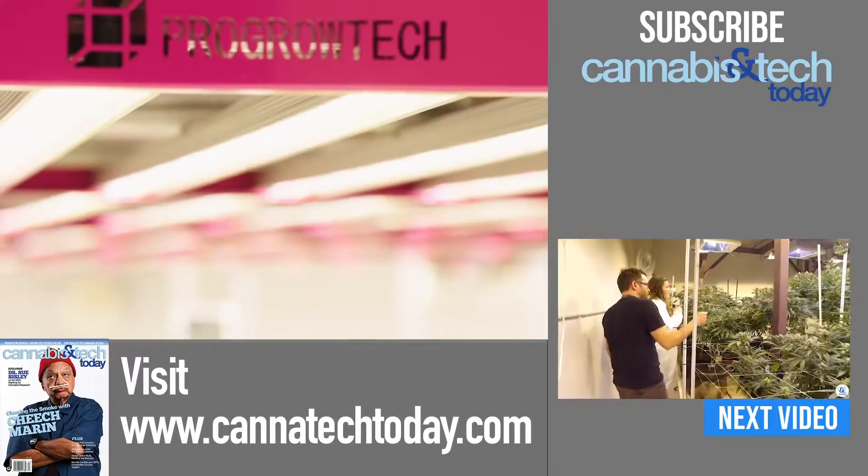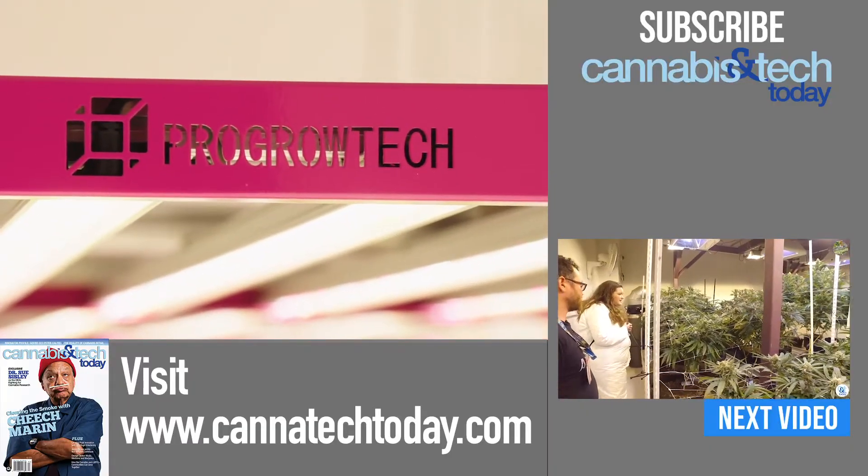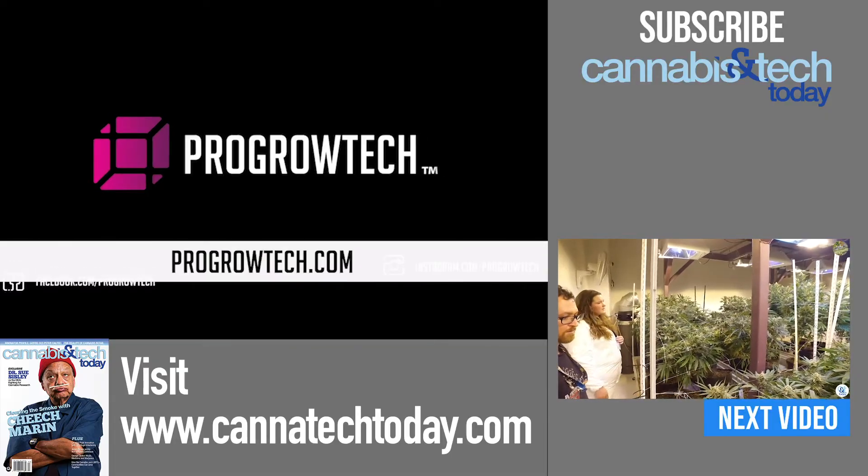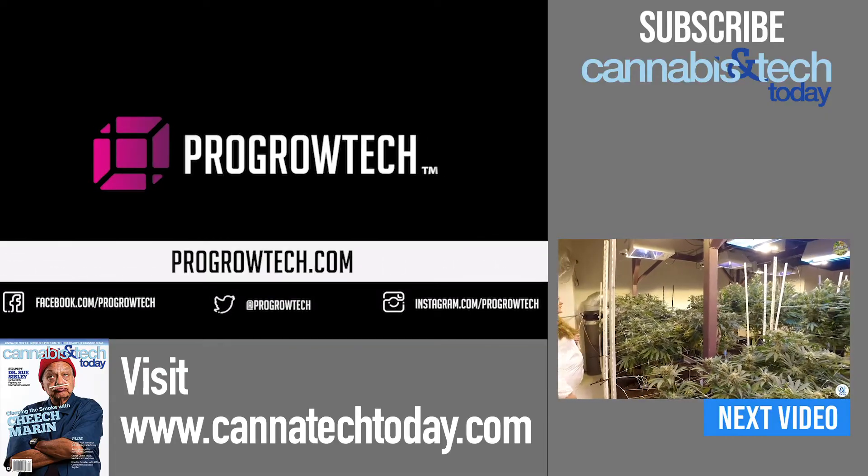You can also check us out on Instagram — DM us there, we're very responsive. Facebook, same thing. LinkedIn. We'd love to help you with all of that stuff. Any of your questions about our lights, we want to help you get to a true understanding of why we're truly the best horticulture fixture on the market.